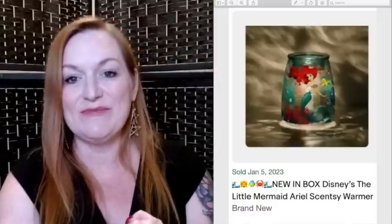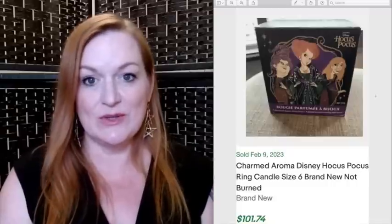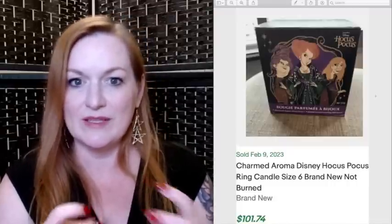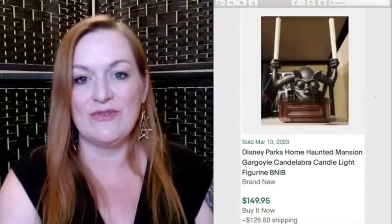Next we're talking candles and candle holders. A few different companies have collabed with Disney. This is a Scentsy Mrs. Potts warmer that sold for $124. This Little Mermaid Scentsy warmer sold for $107. And the castle warmer sold for $122. Disney also collabed with Charmed, which creates candles with jewelry inside — a Hocus Pocus candle sold for $101, and a Charmed Winnie the Pooh candle sold for $109. Then there are Haunted Mansion candle holders — one sold for $125 (best offer accepted) and a gargoyle candle holder sold for $150.